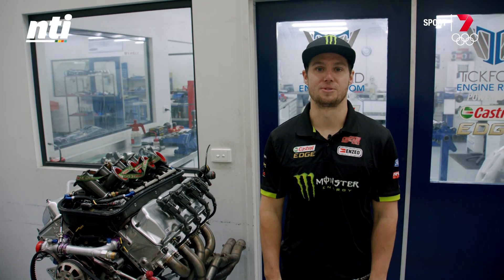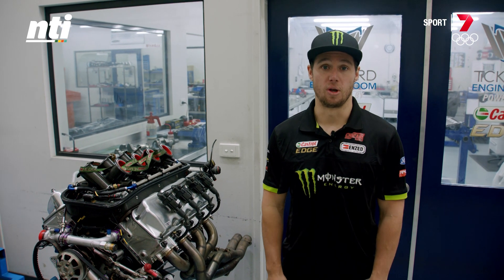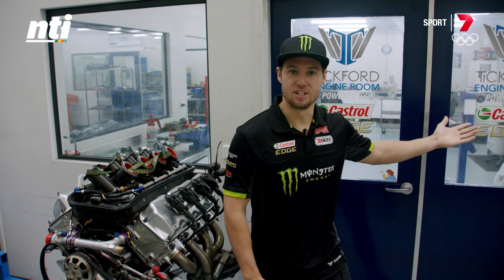Hey guys, Cam Waters here. Welcome to another episode of Supercars 101 presented by NTI, where we make the complicated simple. Today we're at Tickford Racing to talk about everything engines, so the best way to do it — start at the engine shop.